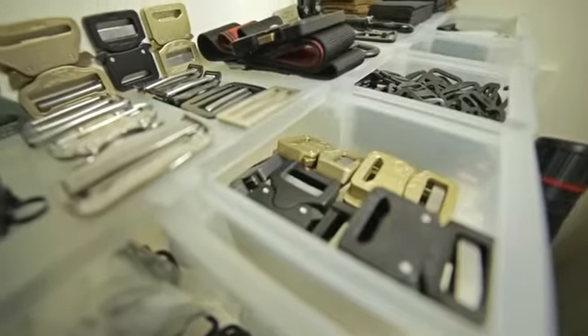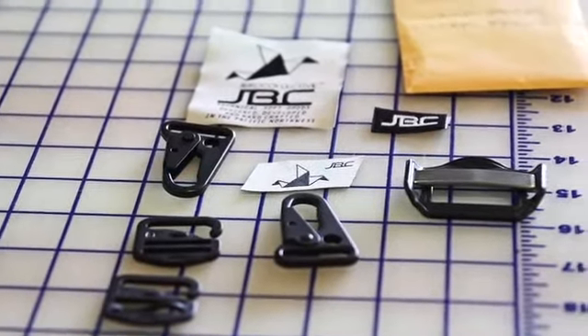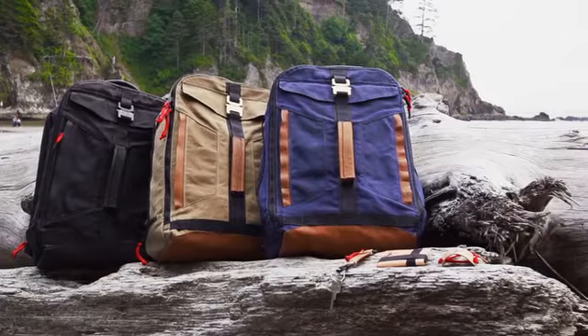Every material, piece of hardware, and trim was meticulously chosen. Working with the most talented pattern makers and craftsmen in the Northwest, we made sample after sample until we had a product line to be proud of.